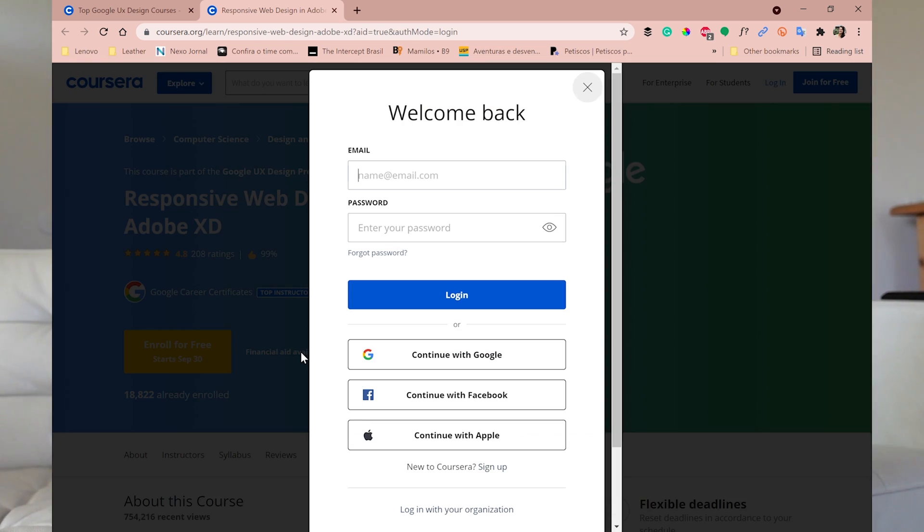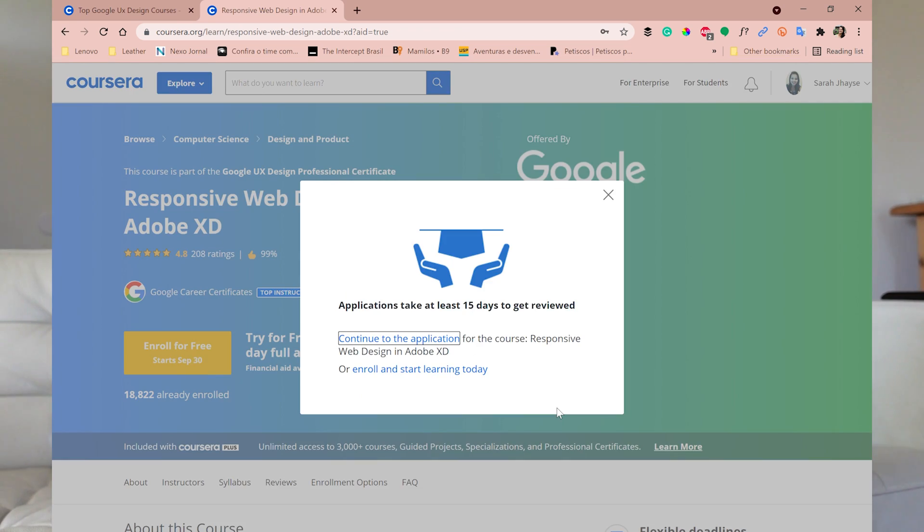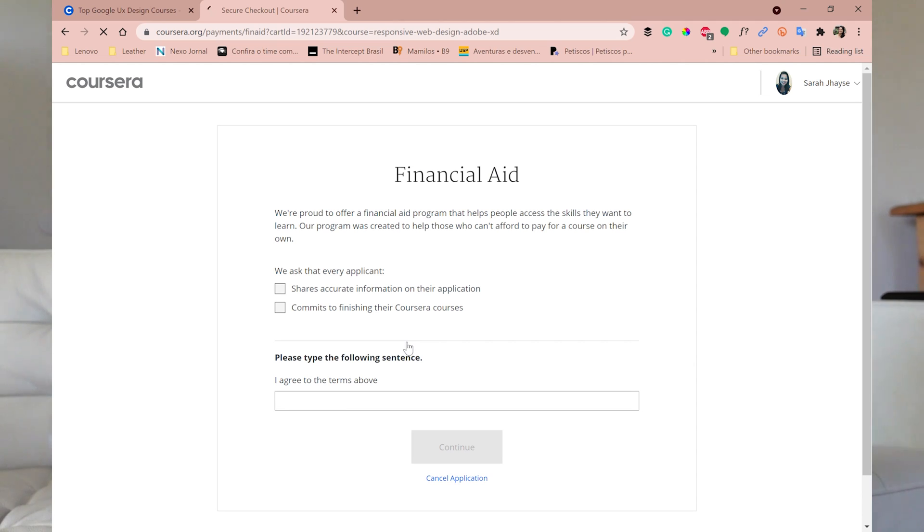You'll see a small link — click on that, and a pop-up screen will show up explaining that applications take at least 15 days to get reviewed. I'm going to press 'Continue to the application.' Like I said, I was fortunate and didn't need financial aid — I'm just going to show you the questions available. I won't apply myself; I'll cancel everything in the end.